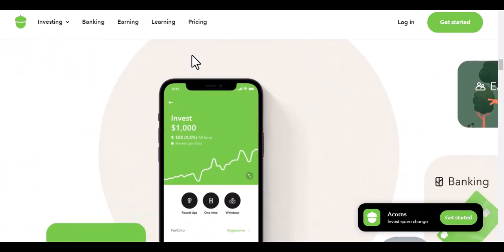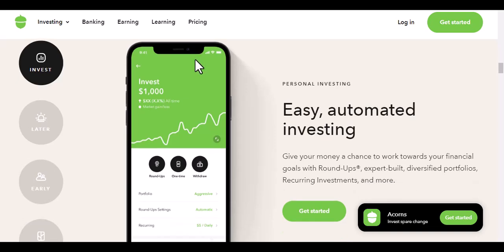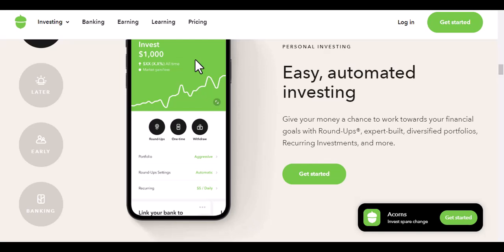Now, let's get to the answer to the question: can I use Acorns without investing? The answer is yes, you can use Acorns without investing. However, you won't be able to earn any money from your savings.